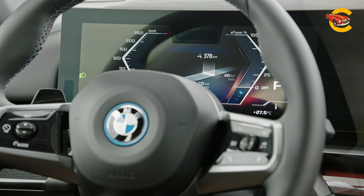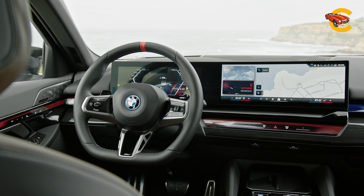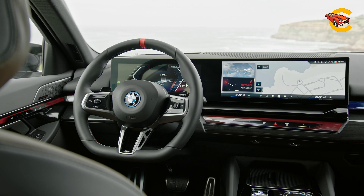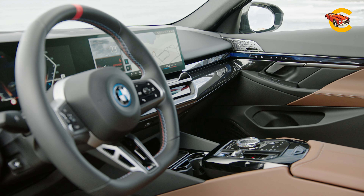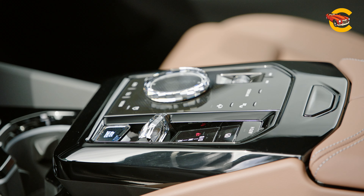BMW is preparing the next-generation 5 Series Sedan together with an all-electric i5 variant, as well as the performance-oriented M5 Sport Sedan. Look for the new 4-door on dealer lots in early 2024.